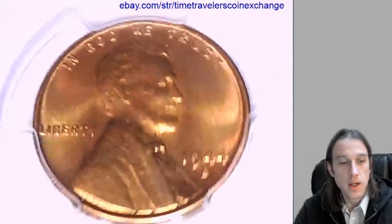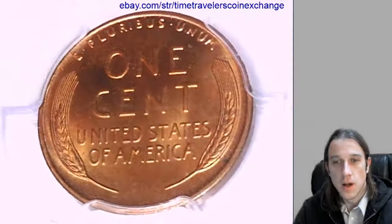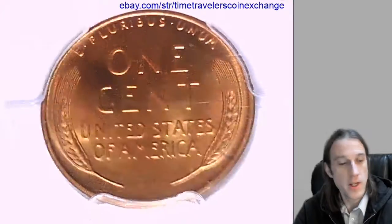Looks like we put up 1700 videos yesterday, all coin videos. We're trying to bring the future of coin collecting to eBay and YouTube, one coin at a time.